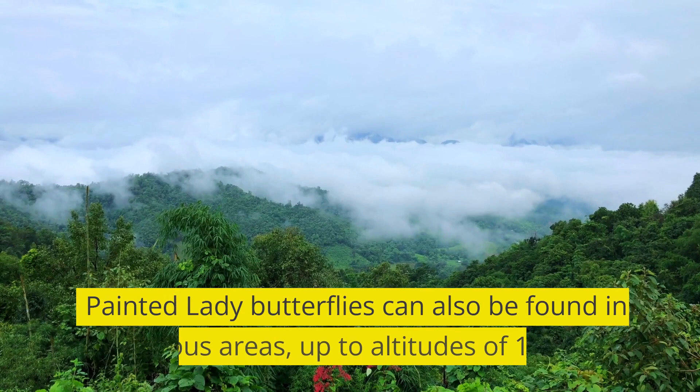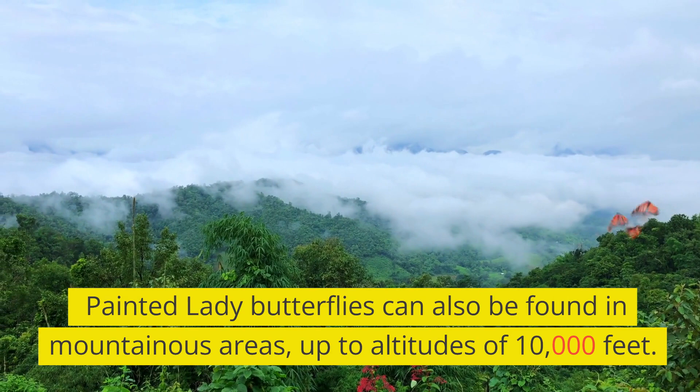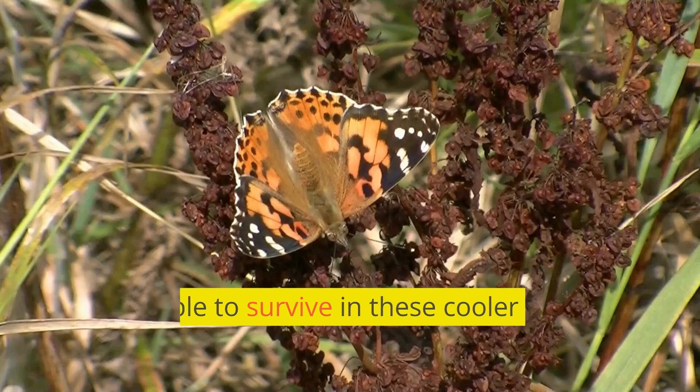Painted Lady Butterflies can also be found in mountainous areas up to altitudes of 10,000 feet. They are able to survive in these cooler climates by basking in the sun to warm up.